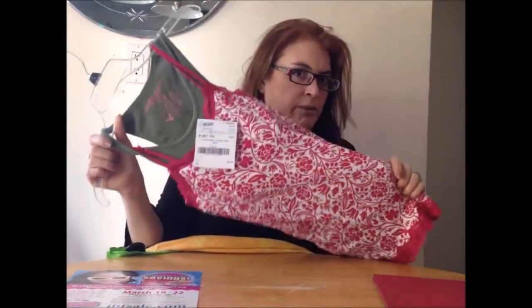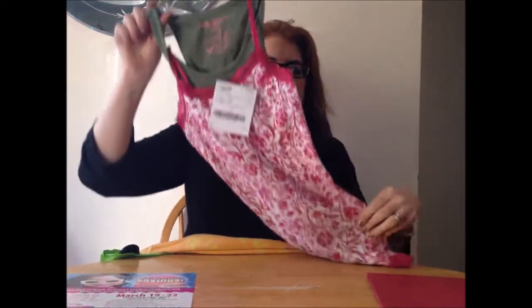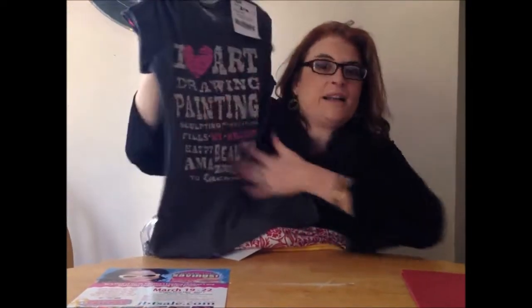Tank tops — when you come into the pre-teen years, you need a lot of tank tops. I got both these for $2.50 and they're really super cute with a little lace on the bottom. She's going to love that. My daughter's an artist, so I got her this shirt — it was $4.50 but I love the saying on it. I think it'll be great for her.